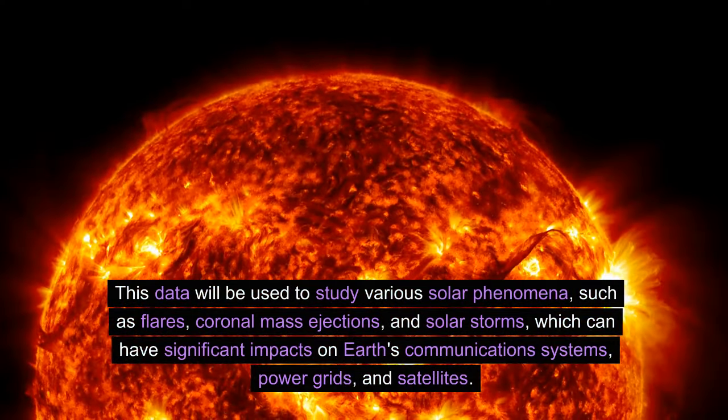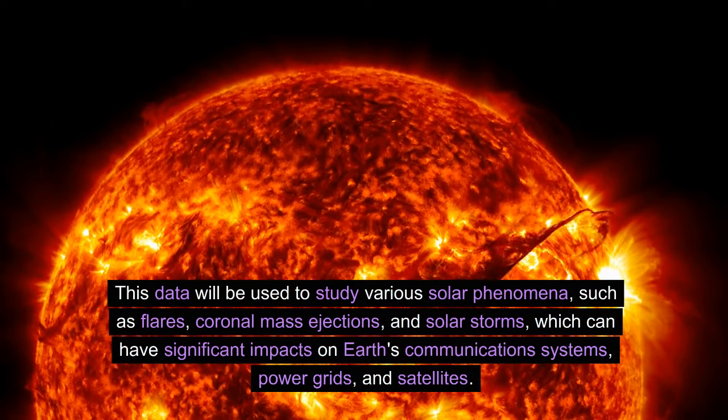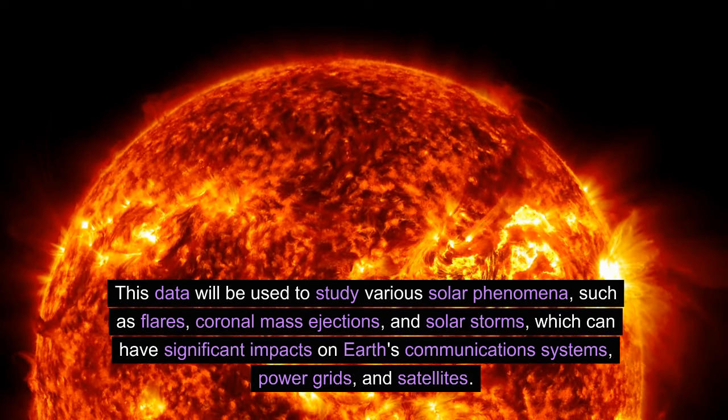This data will be used to study various solar phenomena, such as flares, coronal mass ejections, and solar storms, which can have significant impacts on Earth's communication systems, power grids, and satellites.